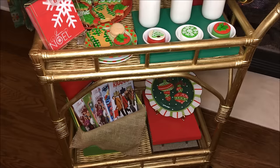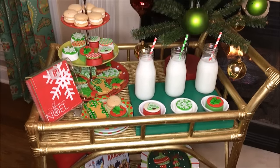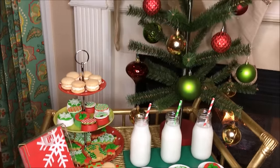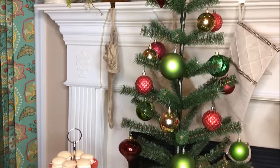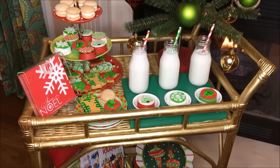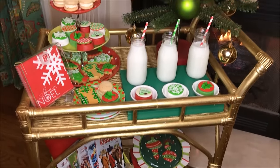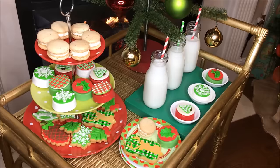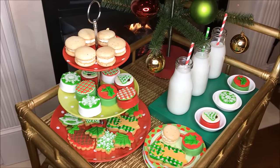Our milk and cookie bar is all set up. We have our movies, we have our milk, we have our cookies, we have our family. We're playing board games with the adults, the children are playing Best Fiends on their cell phones, the fireplace is going, the Christmas music is playing, love is in the air, memories are being made — and I'm telling you, this is what the holidays are all about.